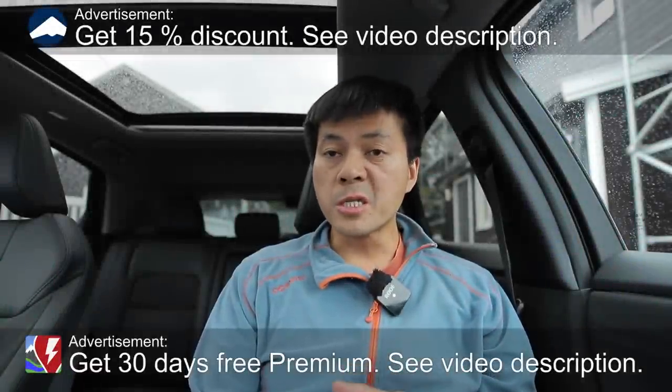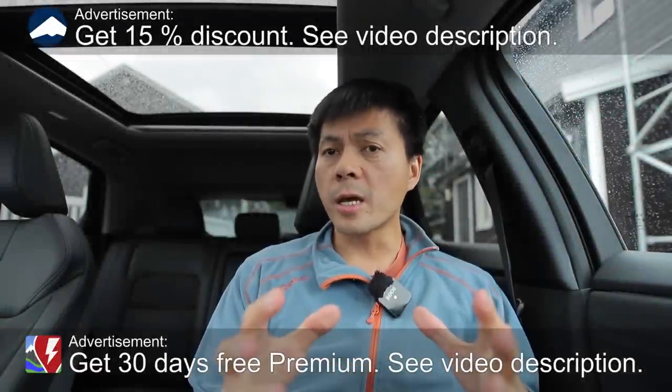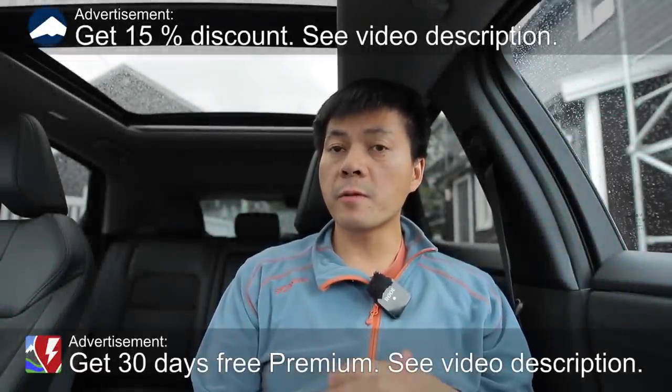Yo, what's up? We're now sitting in the Nissan Aria. This is the 87 kilowatt hour Evolve front-wheel drive, and in this video I'm going to show you the charging curve of this car, plus also the 63 kilowatt hour tested recently. So let's just roll the tape.